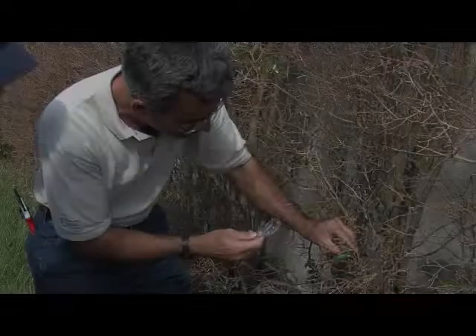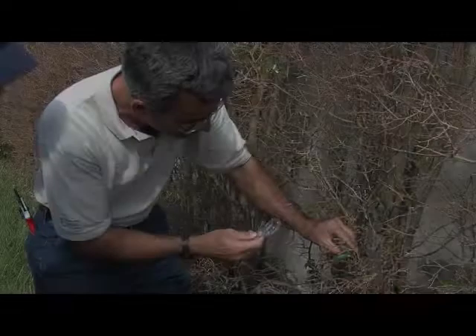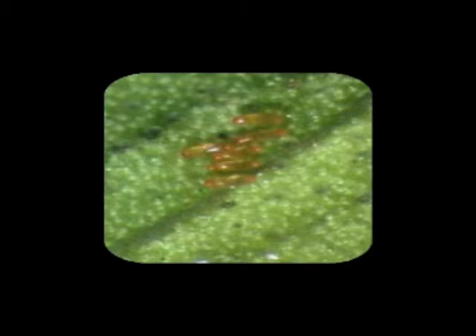The adult whitefly is active, doing a little bit of feeding, mating, and laying eggs. Those eggs are laid primarily on the undersides of the foliage. They're very, very difficult to see with the naked eye — you really need a hand lens. They're kind of a bronze color, usually laid in clusters, and there can be up to several hundred per leaf.